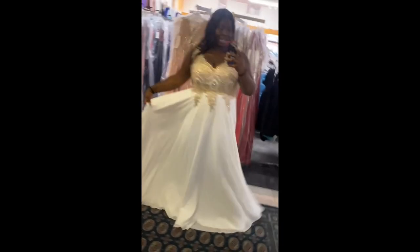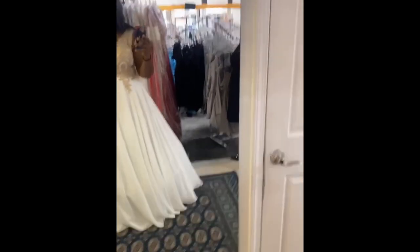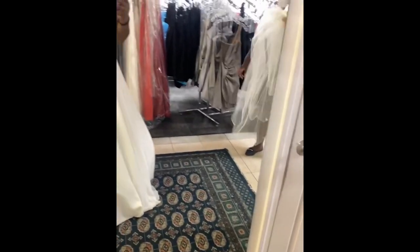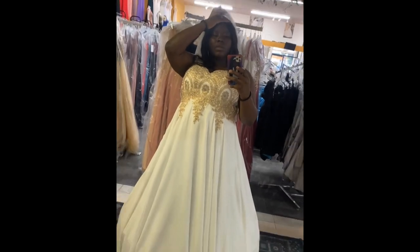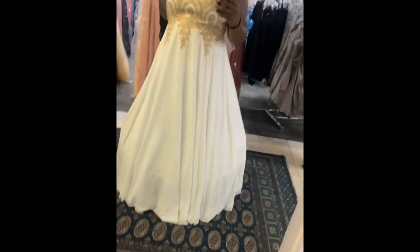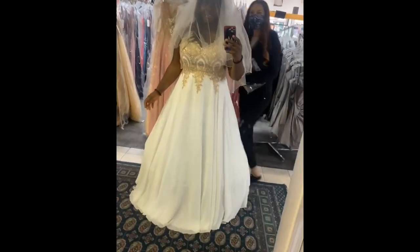After trying a couple of dresses in the other store with no luck, we came to a new store. I cannot believe I was considering this dress — looking at it now, it looked like something a mommy would wear to someone else's wedding. I even tried it with a petticoat, but they didn't even have the right size. It was just tacky. Would you rock this on your wedding day? Let me know in the comments — not even with that ugly veil!